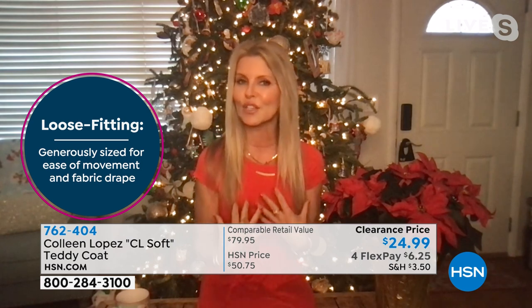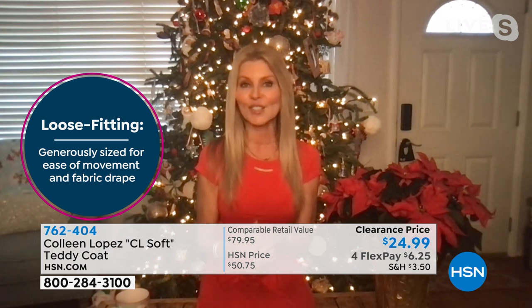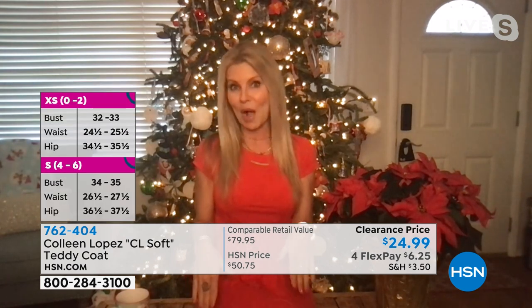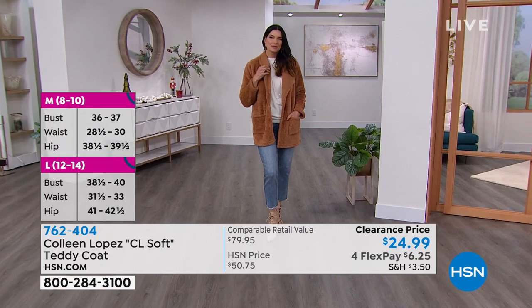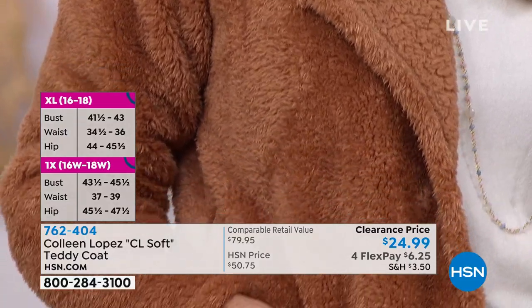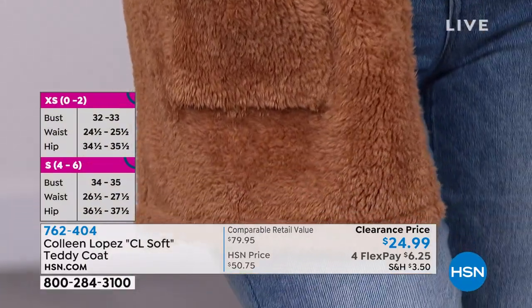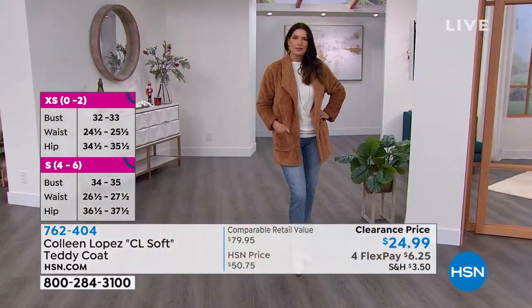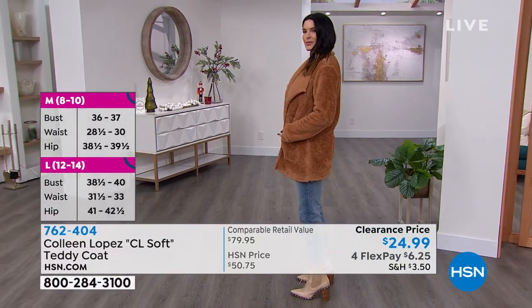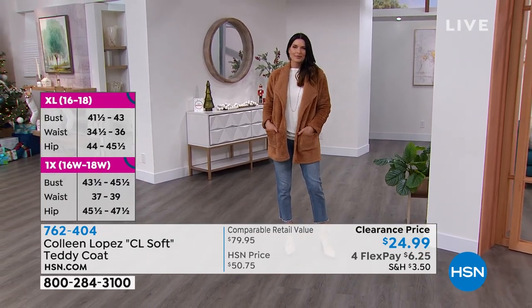It feels like a teddy bear — the softest fabric. It doesn't feel bulky; it has great patch pockets, one little button in the front, and a beautiful collar. You can put a scarf underneath or even wear this as your base piece in a restaurant for just a little coverage. Our model shows it's not super thick — gives you warmth without bulk. It's just that great fashion piece that is teddy bear soft.